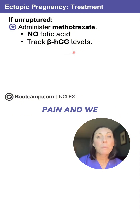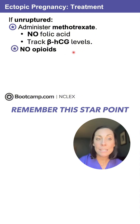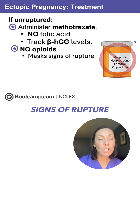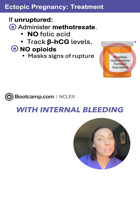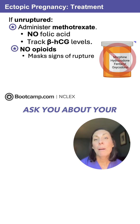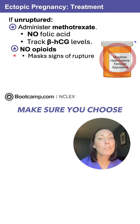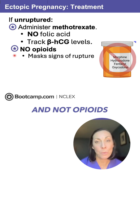Your client is likely going to have some pain, and we want to treat that. But remember this star point: no opioids. Opioids can mask signs of rupture, and we are not here to play hide and seek with internal bleeding. When the NCLEX asks you about a client with an ectopic pregnancy experiencing pain, make sure you choose acetaminophen and not opioids.